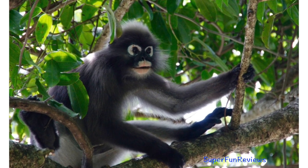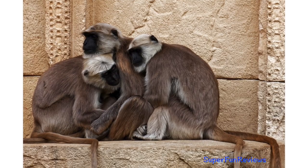Dusky langur, or leaf monkey. Blackface monkey.